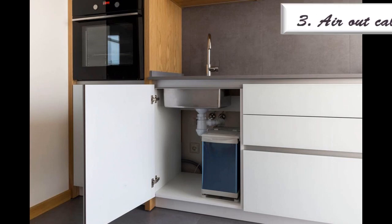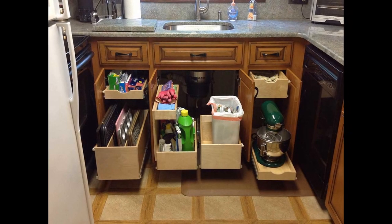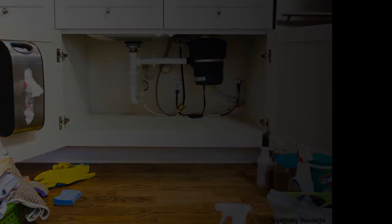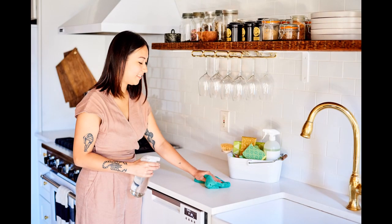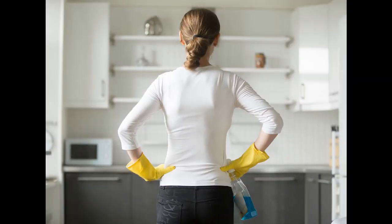Number 3 is Air Out Cabinets Regularly. Lizards are attracted to moist, damp places and your cabinets fit the bill. Under sink cabinets are the most at risk, so ensure that it's as dry and clean as it can be. If you have a leaky pipe, consider fixing it as soon as you can, because it acts as a watering hole for lizards and contributes to the damp atmosphere. Cleaning and airing out your cabinets on a regular basis is an easy way to prevent lizards from setting up a home and laying their eggs.